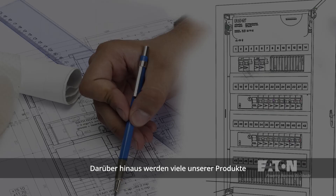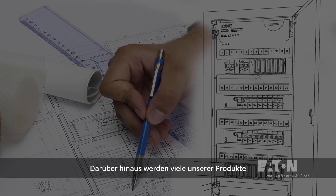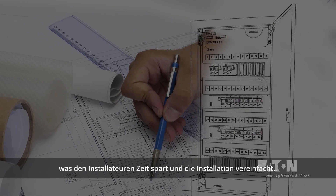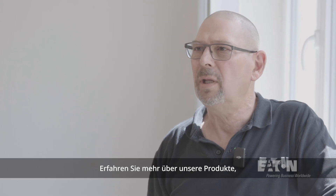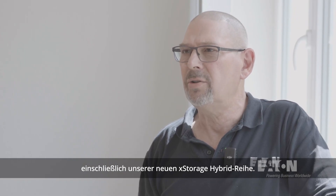Not only that, but many of our products today come pre-wired or pre-assembled, saving installers time and giving peace of mind with a simplified installation process. Learn more about our products, including our X-Storage hybrid range, today.